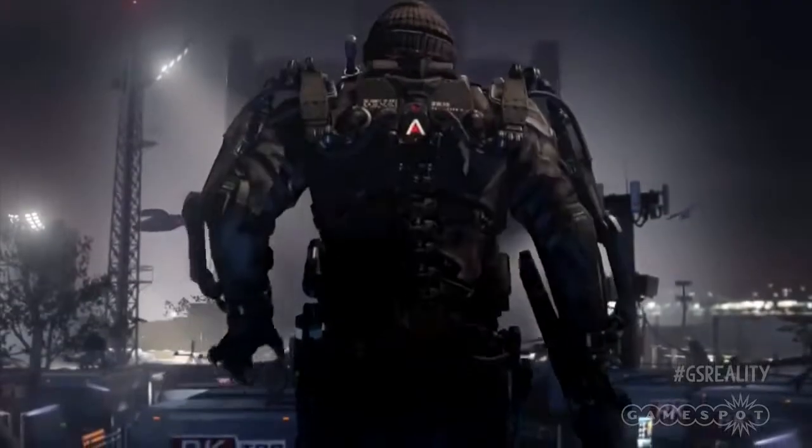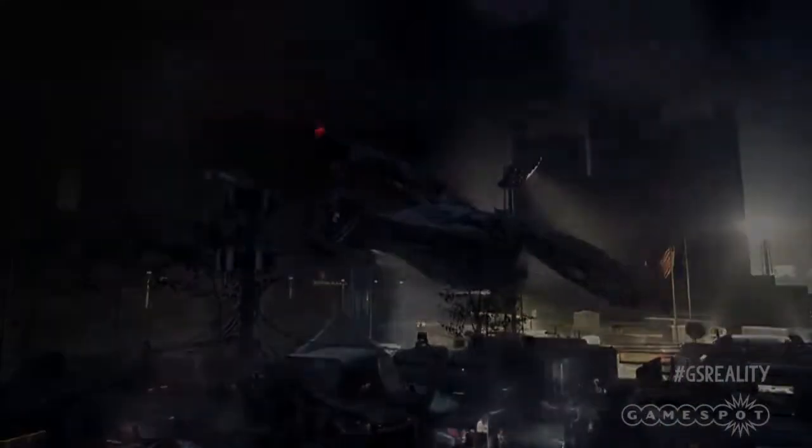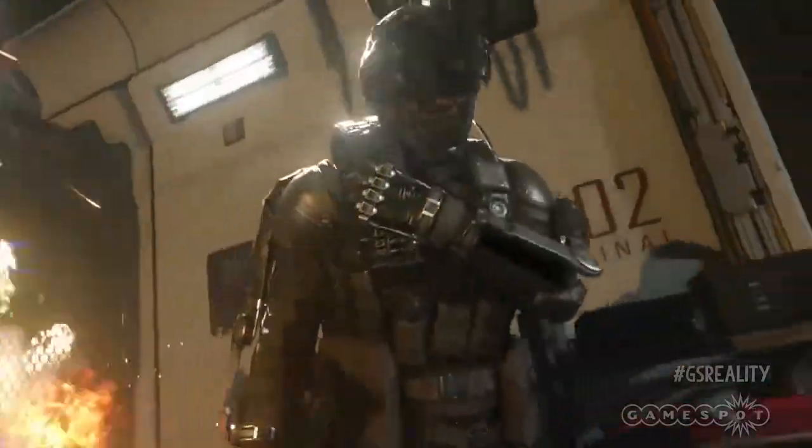War. War never changes. Except when it does. I mean, I'm no historian, but I'm pretty sure the ancient Romans didn't conquer Europe with the aid of aerial drones. My point is though, that while that Fallout Ron Perlman quote beautifully illustrates mankind's unwavering appetite to be continually shitty to one another, the technology used in these conflicts changes — and it does so at an incredible rate. And this is something that didn't go unnoticed by Sledgehammer Games when developing the tech and weaponry in Advanced Warfare.